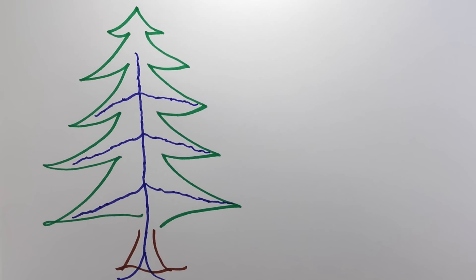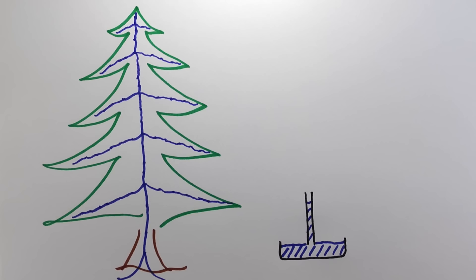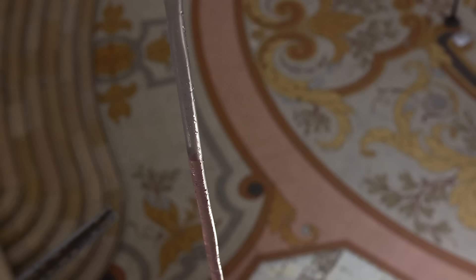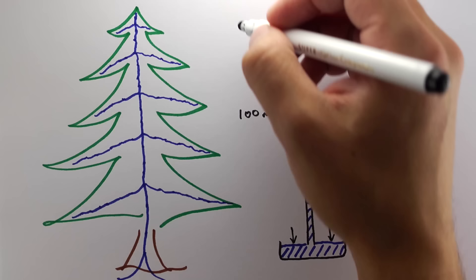I'll tell you why. Trees need to transport water from their roots up until their topmost branches in order to survive. And that is no trivial task. There is a limit to the height that water can be sucked up a tube — it's 10 meters. If you suck on a long vertical straw, the water will go no higher than 10 meters. At this point, there will be a perfect vacuum at the top of the straw and the water will start to boil spontaneously. For a tree to raise water 100 meters, it would have to create a pressure difference of 10 atmospheres.